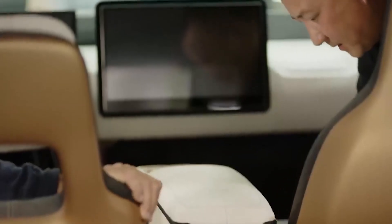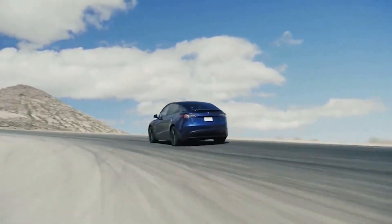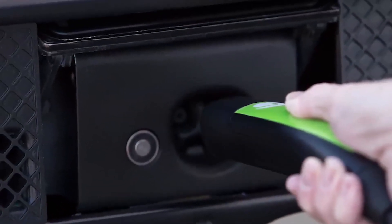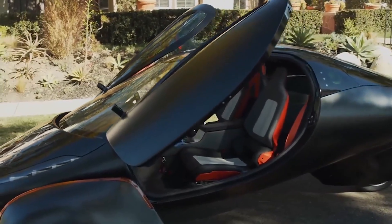In the coming months, Aptera is planning to start production of its electric solar car, which starts at $25,900. Deliveries are expected to start next year, and there is already a lot of demand for the vehicle — the company says it has accumulated over 37,000 reservations, each requiring a $100 deposit. This could be a fantastic development: Aptera would have the best connector design, and now that Tesla has released the technical details, it will be much easier to adopt.